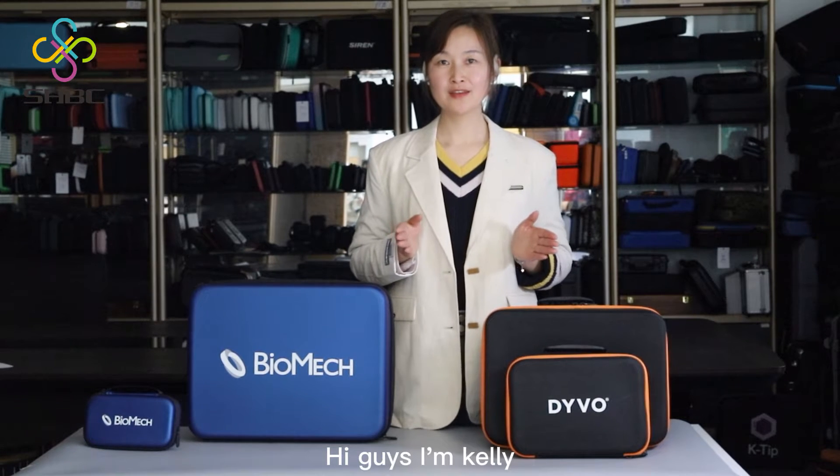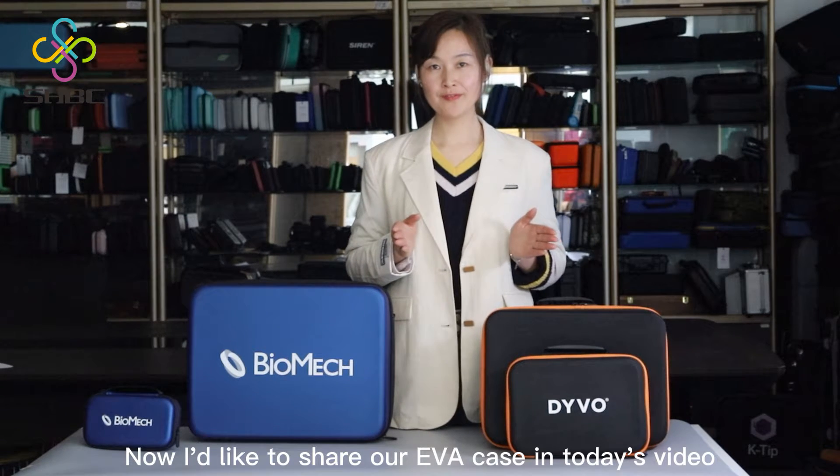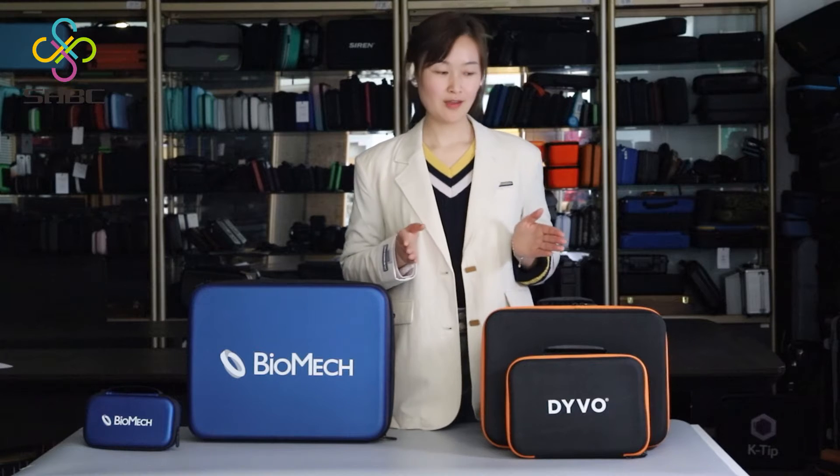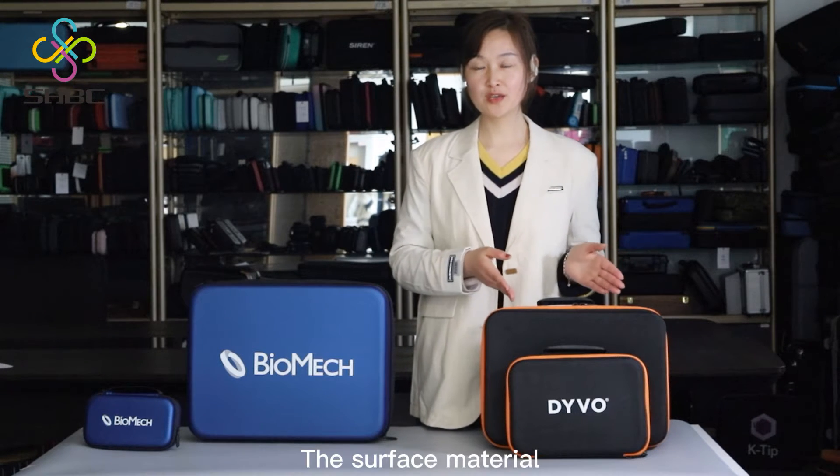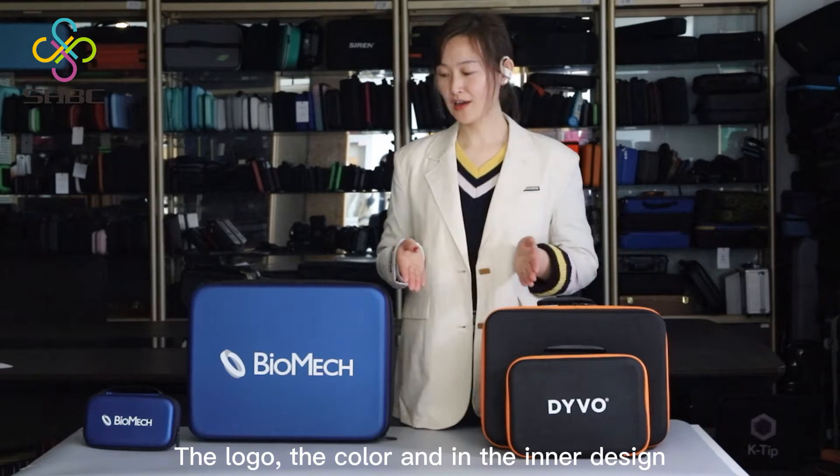Hi guys, I'm Kelly. I'd like to share our unique case in today's video. All of our cases can be customized — the surface material, the logo, the color, and the inner design.